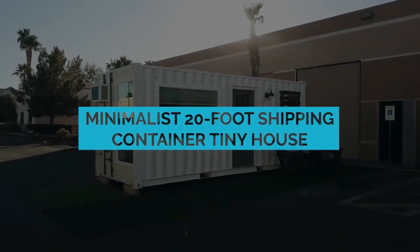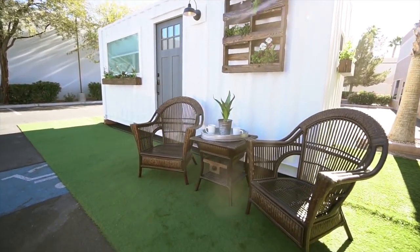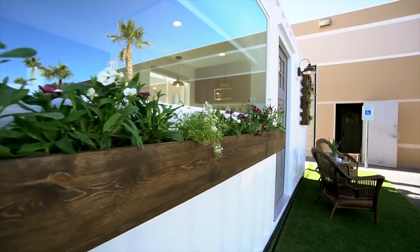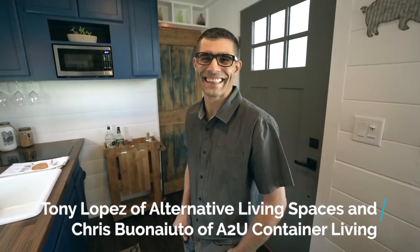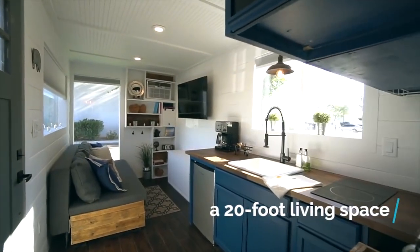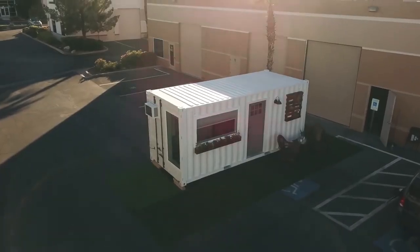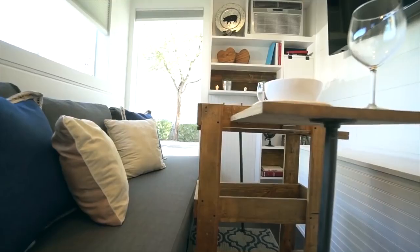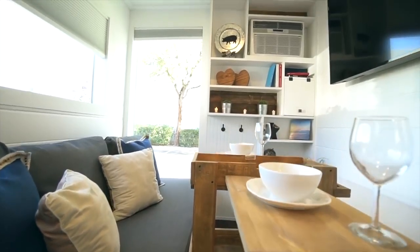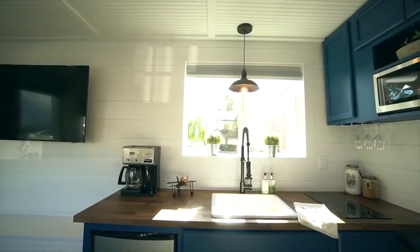Shipping container houses don't always have to be huge — they can resemble tiny apartments too. Tony Lopez of Alternative Living Spaces and Chris Buonayuto of A2U Container Living created homes from a single 20-foot shipping container, retrofitted to be connected to water, gas, and electric utilities anywhere they are provided. They have everything you need, including a bedroom, bathroom, kitchen, and lounge space.